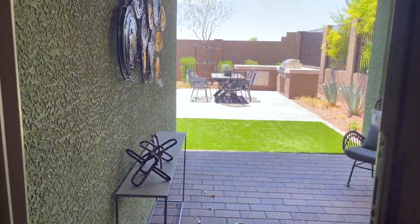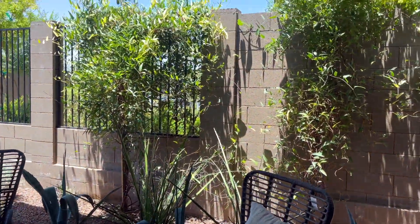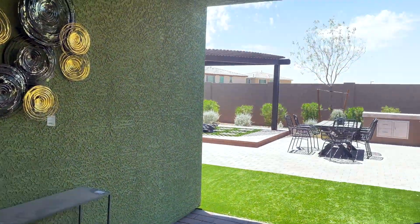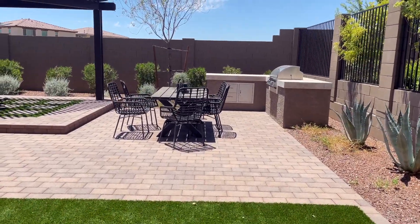Let's take a look at the backyard. Got some nice pavers here, artificial turf, a built-in grill area and dining space — it's a pretty nice size yard.